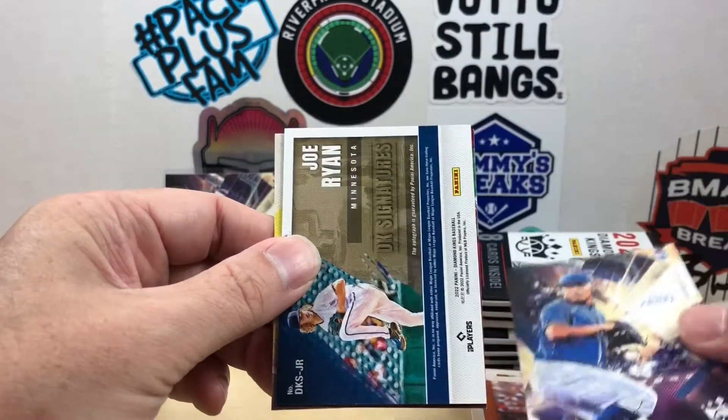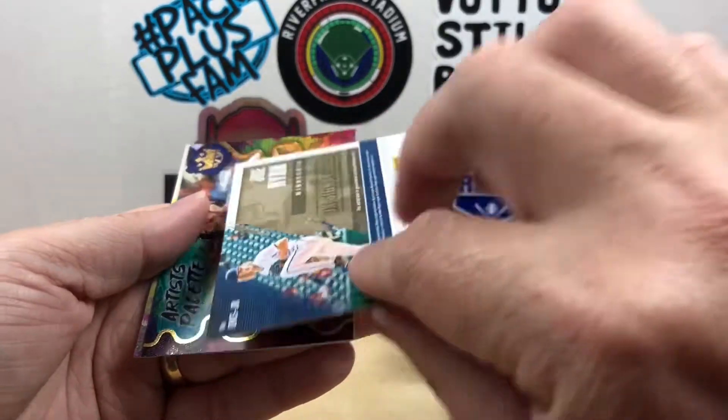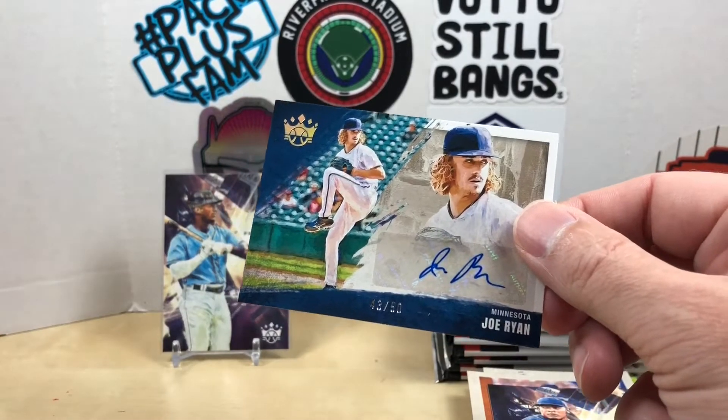We got Anhel Zirpa, and this is probably going to be our autograph — yep, DK Signatures. We got a Joe Ryan numbered out of 50 from Minnesota. I'll toss this in a sleeve.